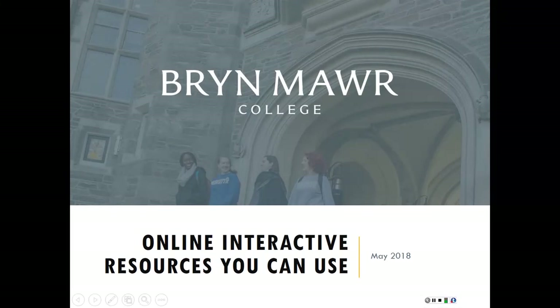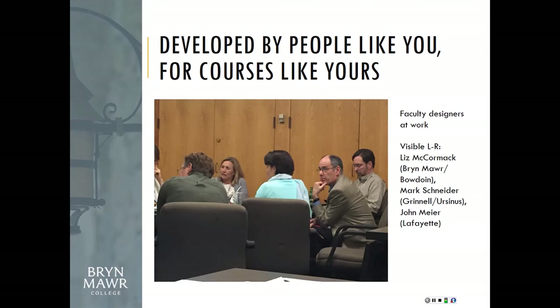My actual talk is a lot shorter than the title I put on the program because I realized I couldn't fit it on the slide. Essentially what I'm going to talk to you about are some online interactive resources that we've developed over the past three or four years — grant funded. These are collaborations of faculty and staff at different universities, mostly small liberal arts colleges, working together to address particular pedagogical challenges or interests.